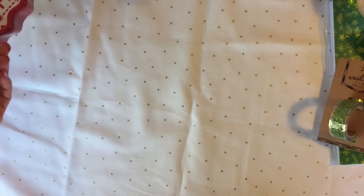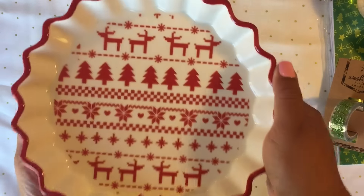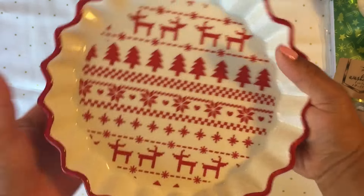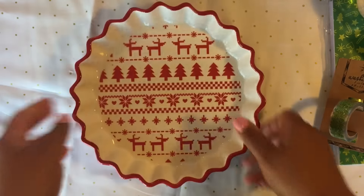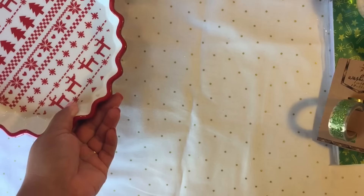Starting with this little fella right here — isn't he adorable? He's just the cutest thing ever. It's a little plate and it was five dollars. I'm thinking of making cheesecake or something with this. It's just so cute.